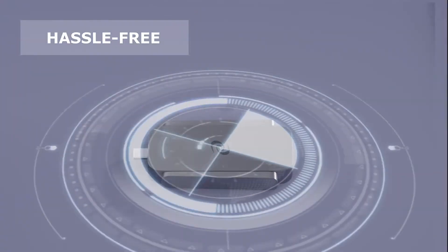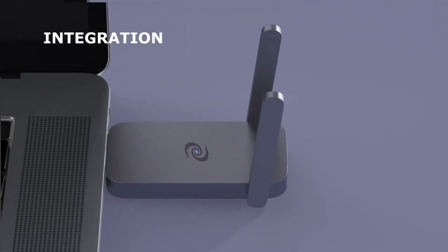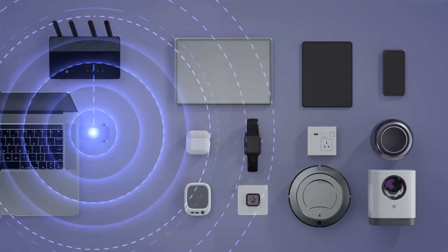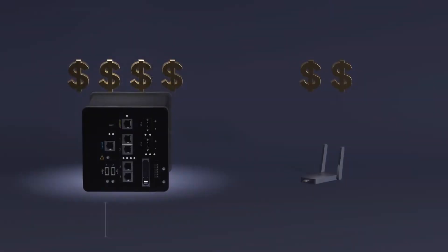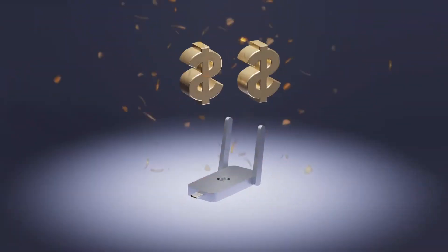Completely wireless with no Ethernet cables — simply plug and play. Dual antenna enables maximum data transmission with multiple devices simultaneously. A compact three-by-six centimeter design lets you take the Deeper Connect Air anywhere you go, bringing features once exclusive to corporations and the tech savvy to everyone.